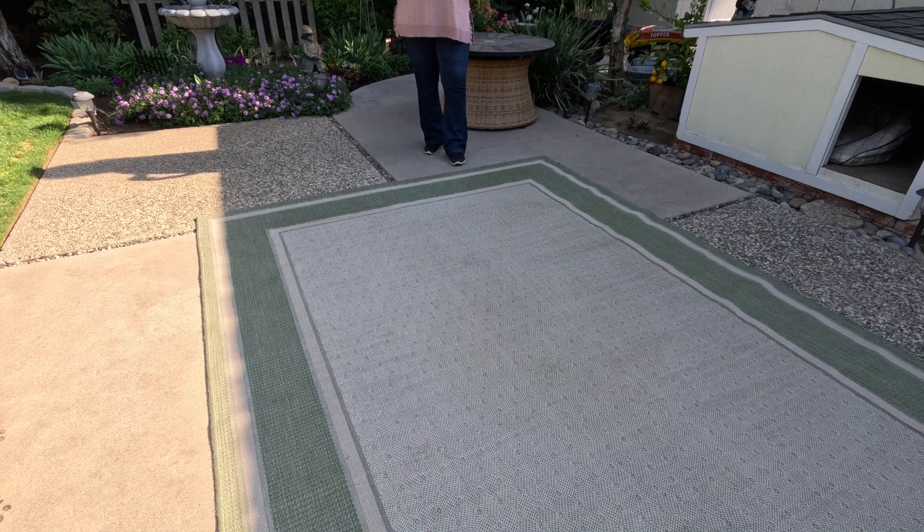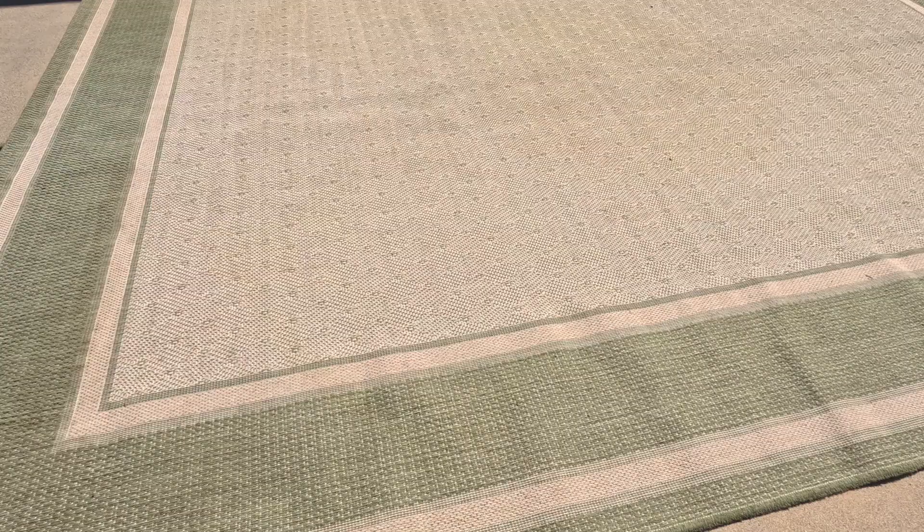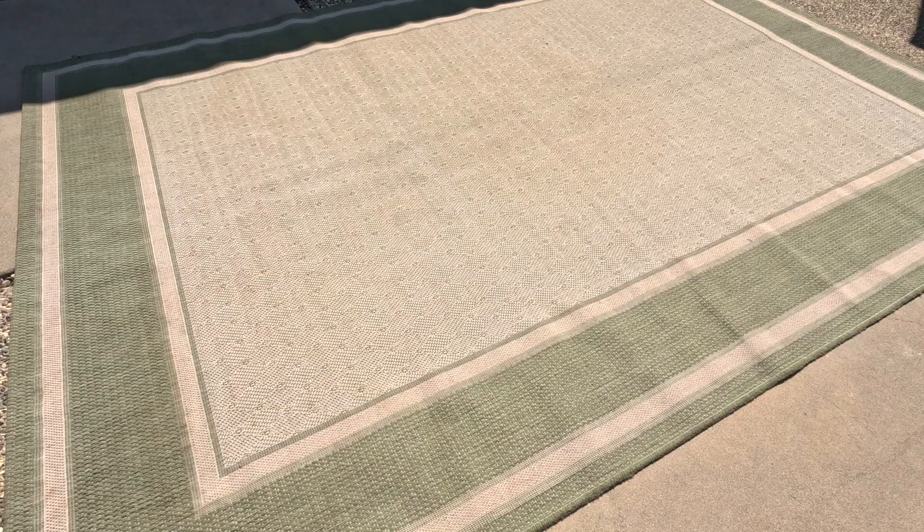I would venture to say that since we put it out last summer, it has faded tremendously due to our intense summers. I think what we'll do at the end of the season is see if they have any clearance outdoor rugs like we did last year. If I choose to get a new one, I think I might stay neutral — keep it a cream or a beige — so if the sun fades it, it's not quite as noticeable.